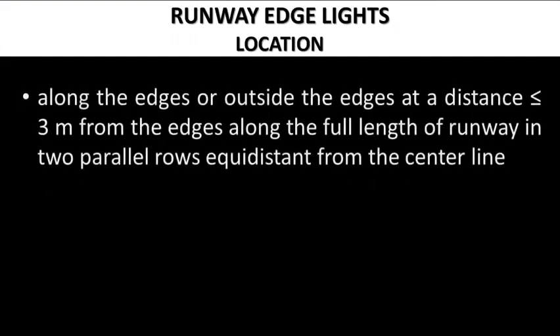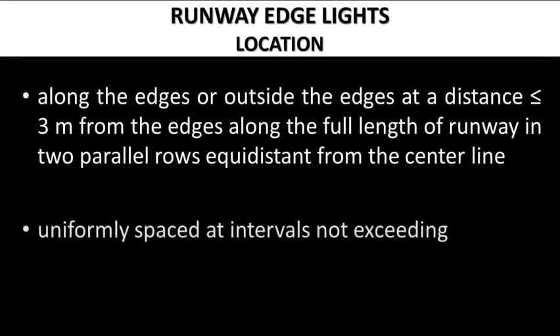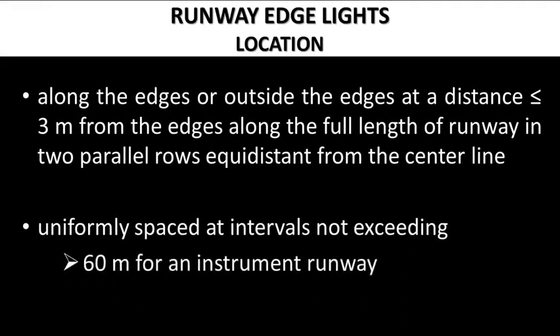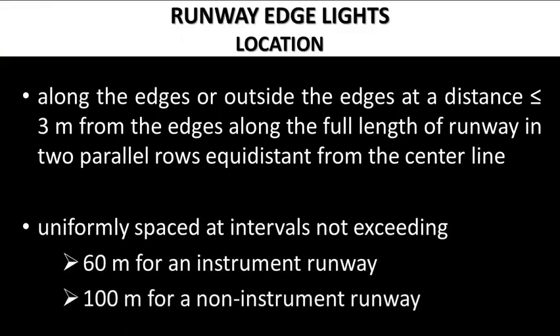Runway edge lights are located along the edges of the runway delineated by edge markings, or outside the edges at a distance less than or equal to 3 meters from the edges, along the full length of runway in two parallel rows equidistant from the runway centerline. Runway edge lighting is uniformly spaced at intervals not exceeding 60 meters for an instrument runway or 100 meters for a non-instrument runway.